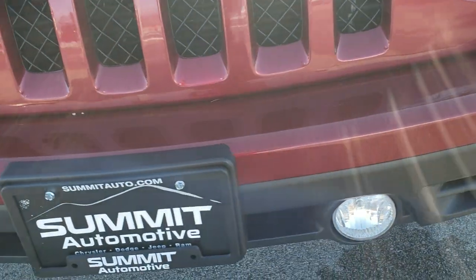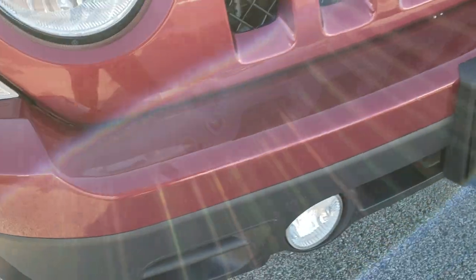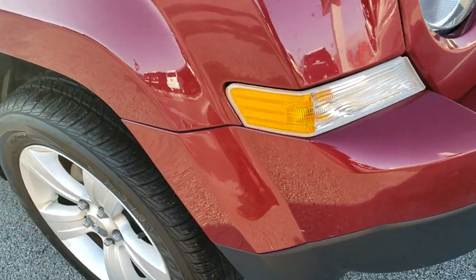No scuffs or scrapes on the rim. It comes with factory fog lights. The front bumper is in pretty nice condition — no major dents, dings, or cracks. The passenger side fender is in excellent shape, as is the hood.